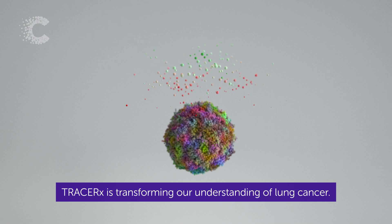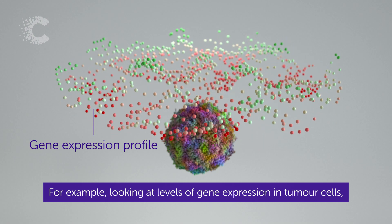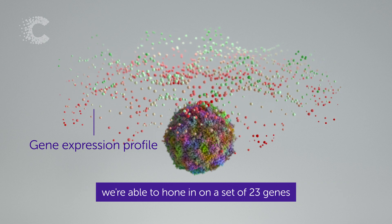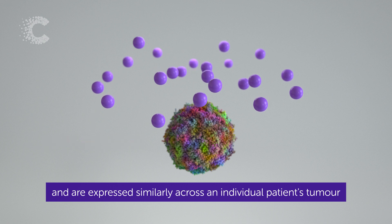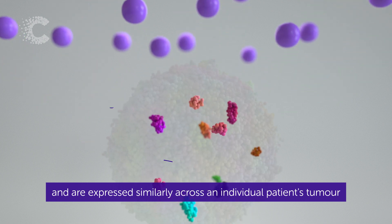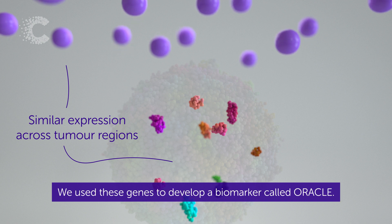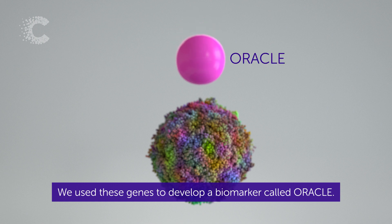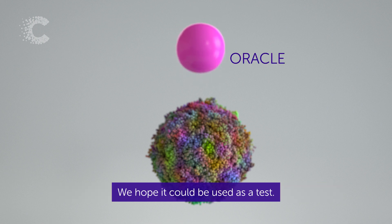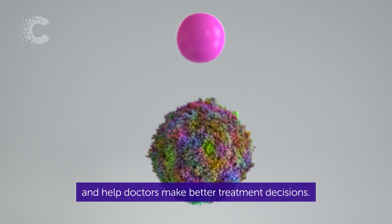TracerX is transforming our understanding of lung cancer. For example, looking at levels of gene expression in tumour cells, we're able to hone in on a set of 23 genes that are predictive of patient outcomes and are expressed similarly across an individual patient's tumour, such that it doesn't matter where you put the biopsy needle. We used these genes to develop a biomarker called Oracle. We hope it could be used as a test to give patients a more accurate prognosis and help doctors make better treatment decisions.